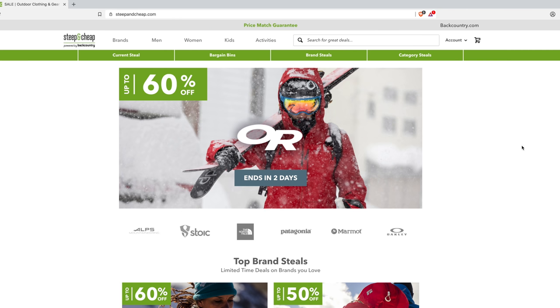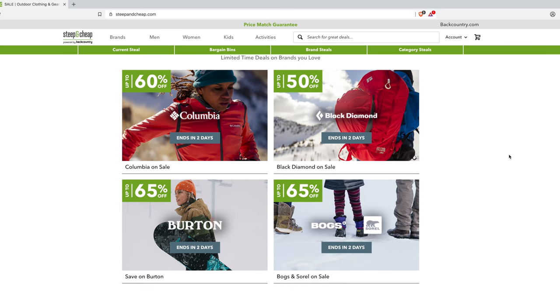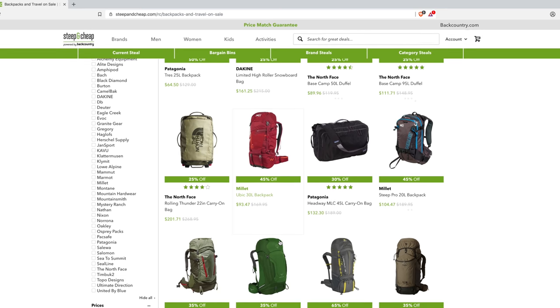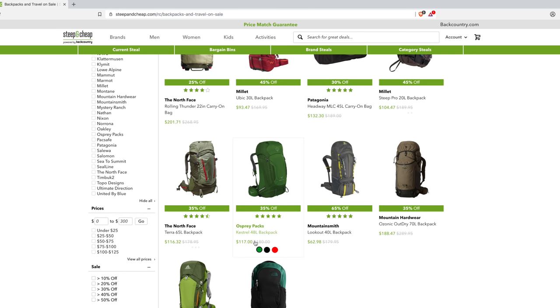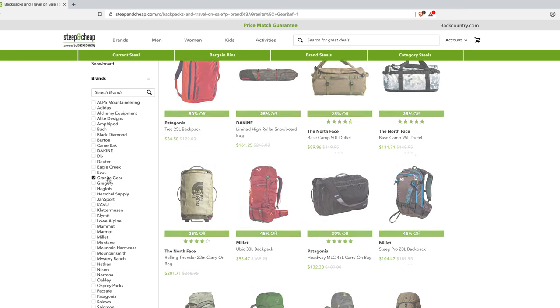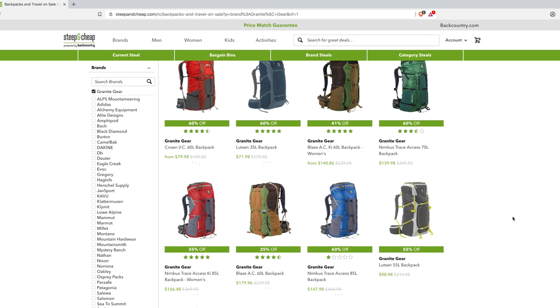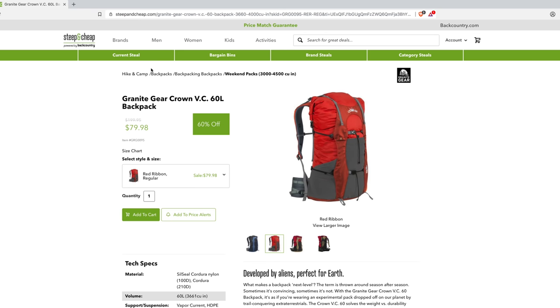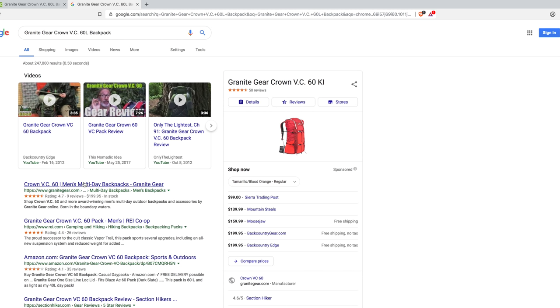The next site is SteepAndCheap.com, by the same company that does Backcountry.com. They've got Columbia stuff, Black Diamond gear, backpacks — all sorts of packs from different companies. Here's a North Face 65-liter pack for $116 brand new, which is pretty good since those usually run about $180. Let's check out Granite Gear — here's a Granite Gear Crown VC 60-liter pack for $80, with a retail price of $200.